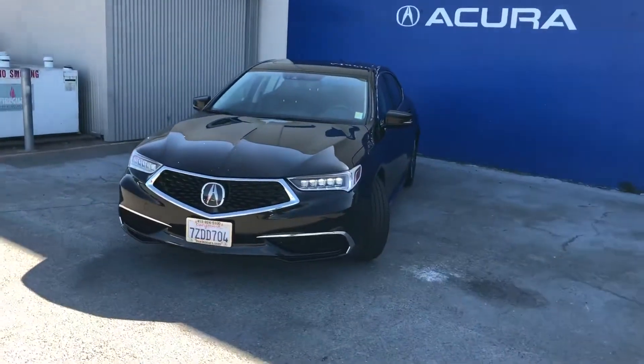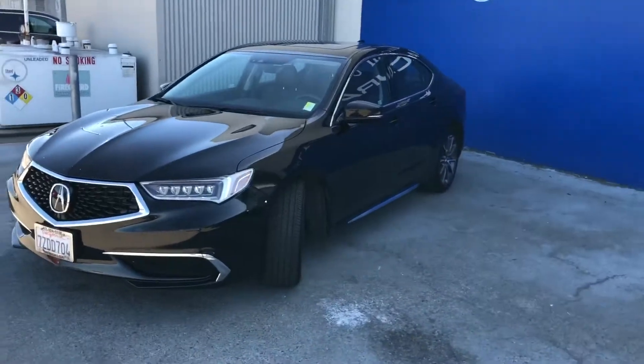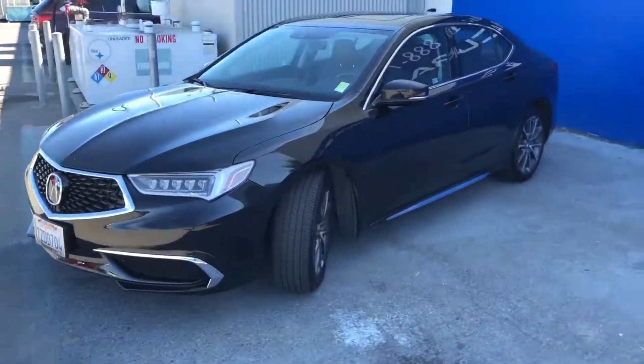Good afternoon everyone. Today we're standing in front of this beautiful and amazing 2018 Acura TLX front wheel drive with technology package. This car is also a six cylinder.